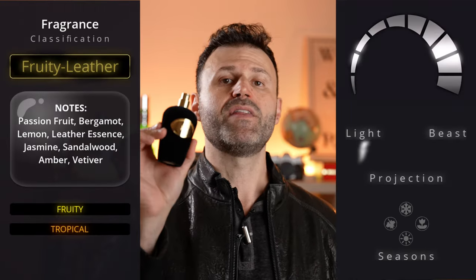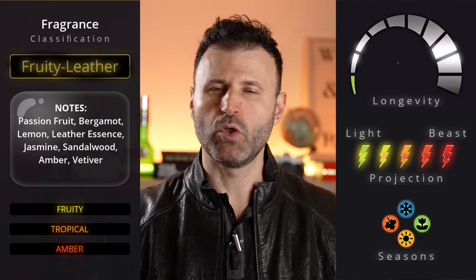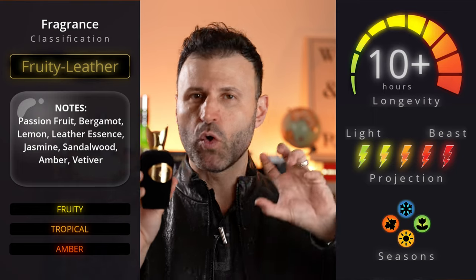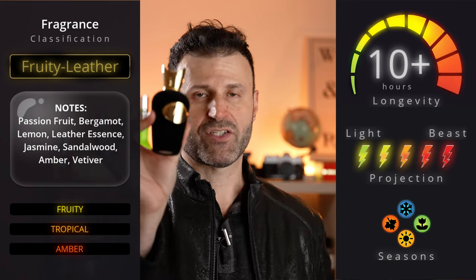At number 9 we have Erba Leather from Xerjoff. Xerjoff has made an incredible comeback, and Erba Leather takes the Erba Pura — which everybody knows and loves — and adds the note of leather. It's an incredibly long-lasting, powerful scent. If you enjoy Erba Pura and love leather, combine both — enough said. A masterpiece and a must-try.